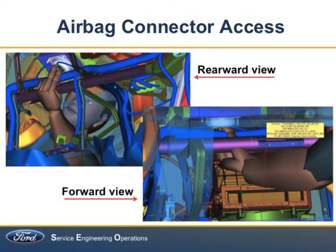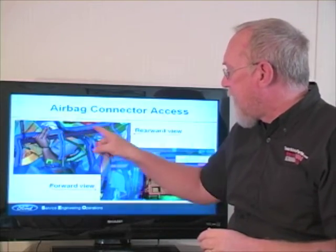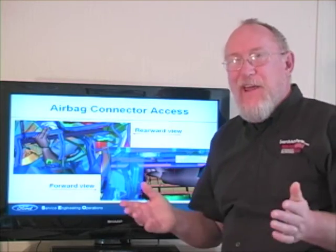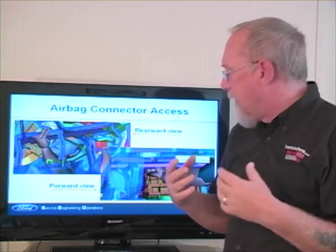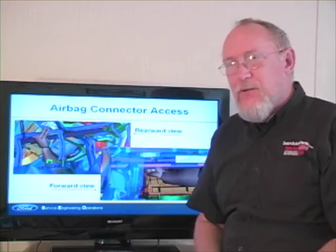Here's another great example of something under the dash. What's necessary to remove the airbag connector for service? You can see it's kind of hiding up underneath that crossover rail we're all too familiar with. They do have the advantage of being able to see through all of that, but is there clearance for him to get to it? Can he remove that connector alone, or is he going to have to remove other components? What can we do to make that job a little easier? That's all part of the virtual simulation.